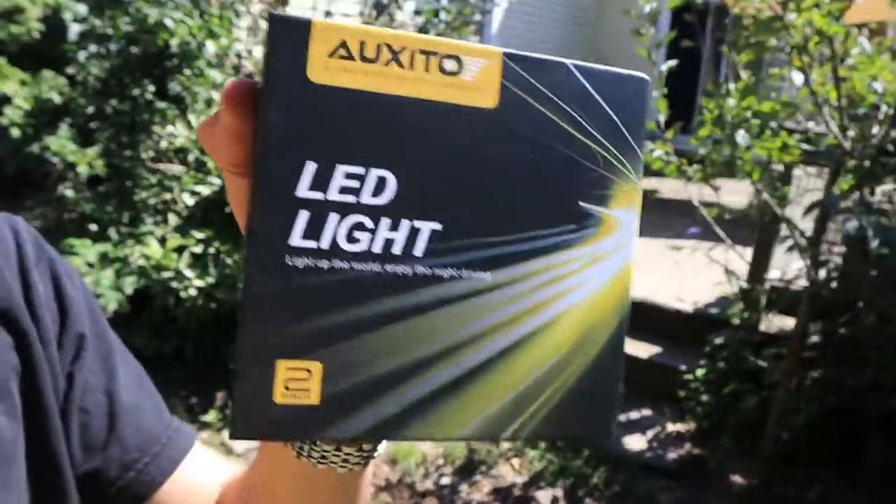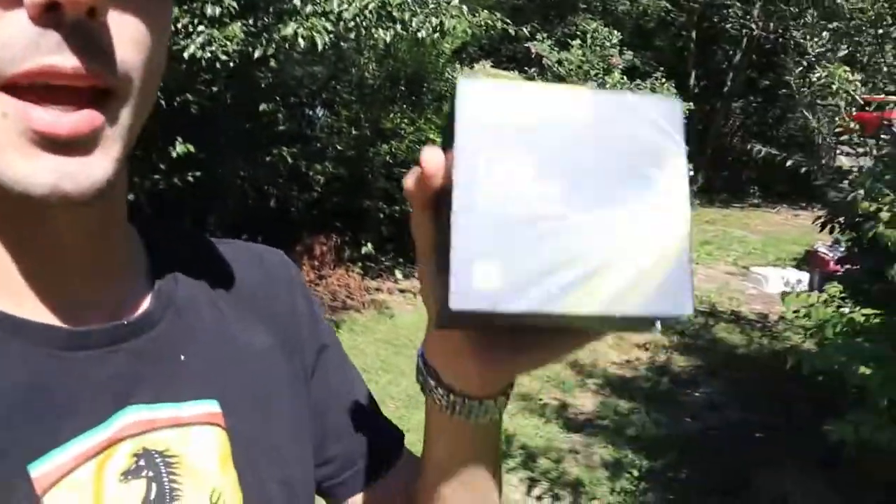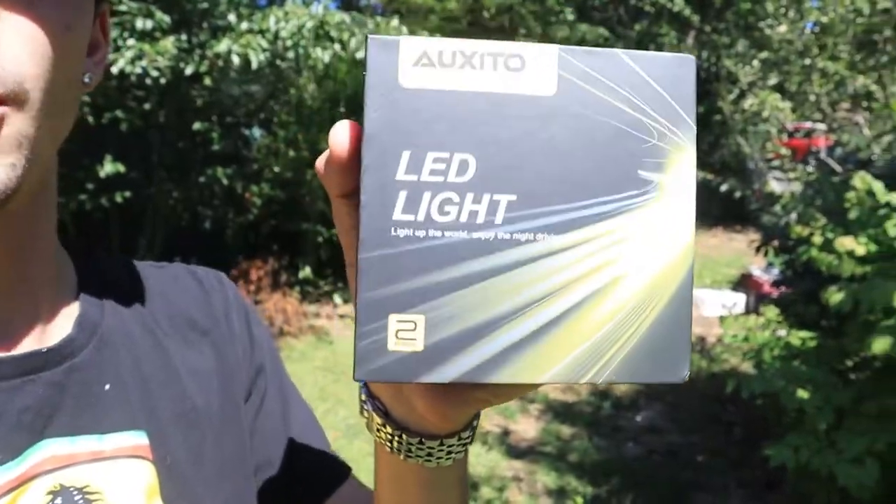Welcome to a brand new video. This is a very exciting one that I've been waiting to make for about a week now, and it's because of these guys right here — the Auxedo LED headlights. These are going to be an upgrade from my stock halogen 2018 Honda Civic hatchback headlights. I was the lucky winner of the Auxedo LED giveaway and I wanted to showcase these to show you what they're gonna look like on your car when you decide to upgrade.